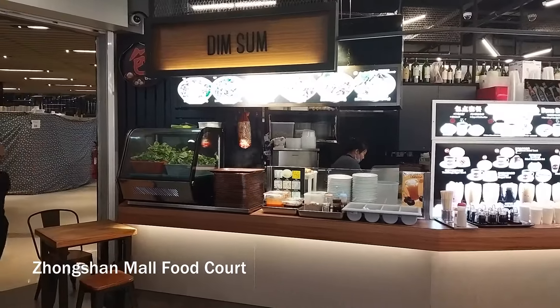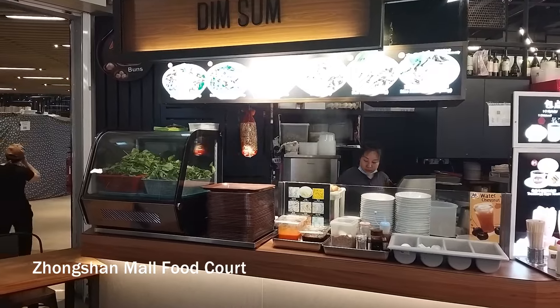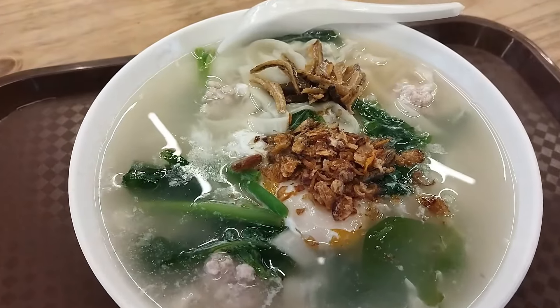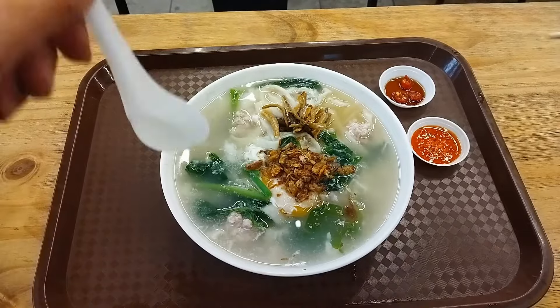Across the street is a small food court in Zhongshan Mall. In contrast, this one is air conditioned. There's an amazing banmian stall here that's open for breakfast.